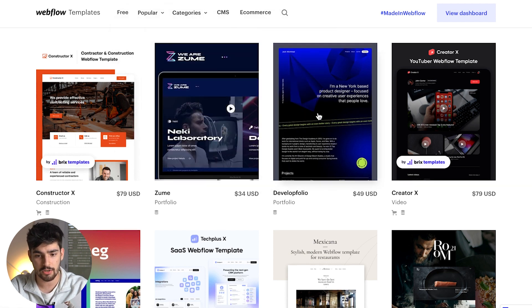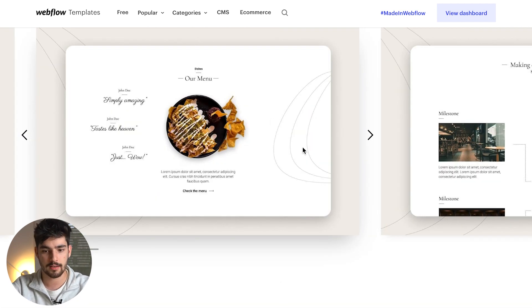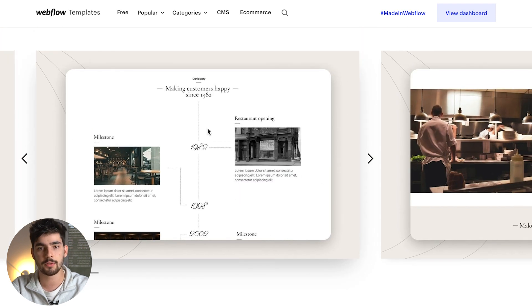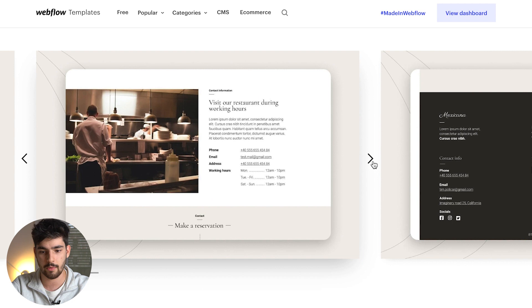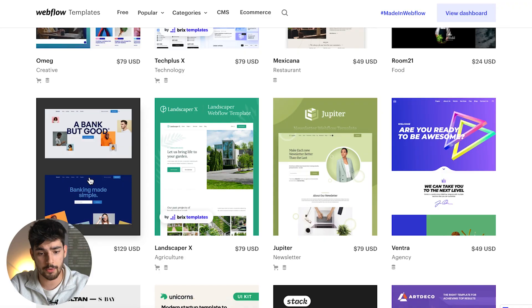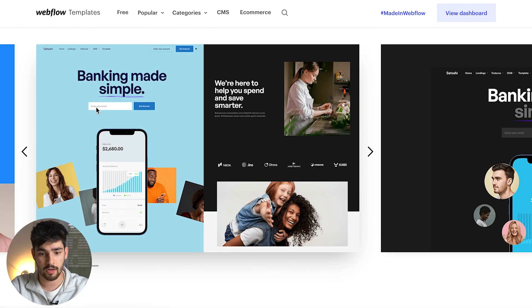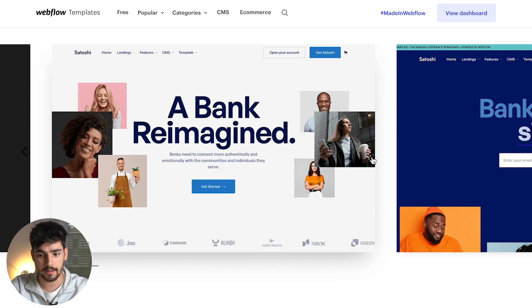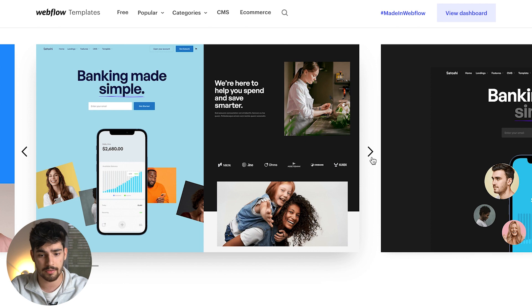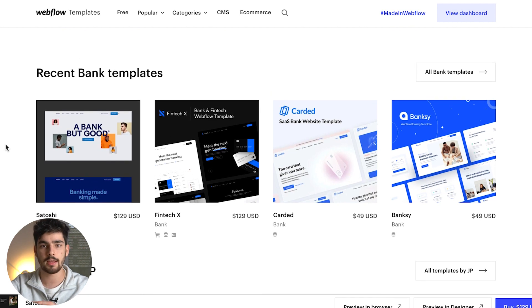Let's check out one example — the Mexicana restaurant template. We've got this really custom website for a restaurant that you would never really be able to achieve with WordPress. You get an entire experience you want to give to your customers with exact precision. Another great example is this Satoshi bank template — you've got an input form, a split layout, logo clouds. It's a super simple website that you can buy right now. You could do this with Elementor, but again, it's all about control — you don't really get the exact pixel precision you want when designing a website.